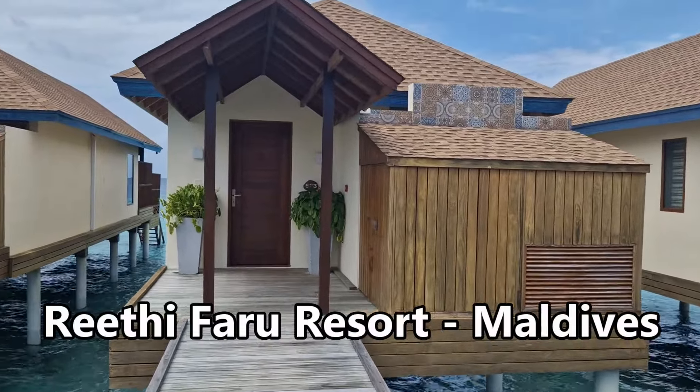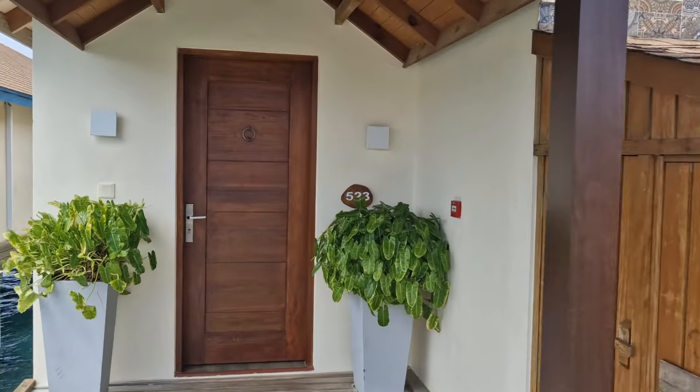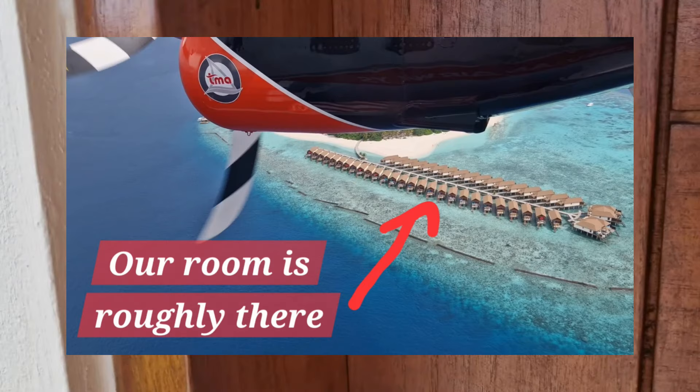Here we are in Wreathy Ferry Resort, Maldives. We're going to do a room tour of Water Villa number 523. Come on in.